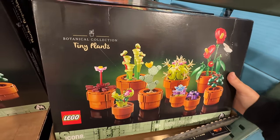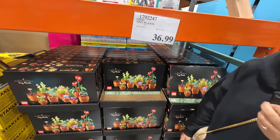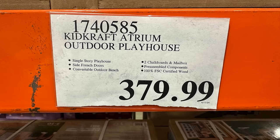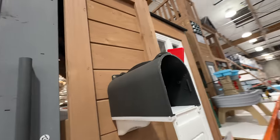The Lego Tiny Plants — if you don't have a green thumb and things don't survive, this is probably a good option for $36.99. It's kind of neat!